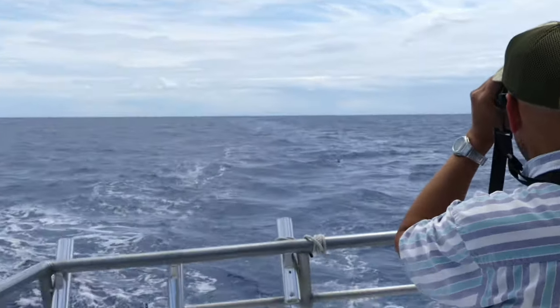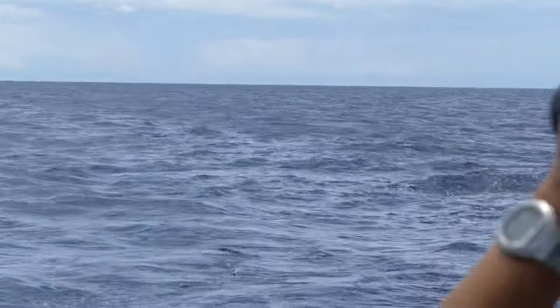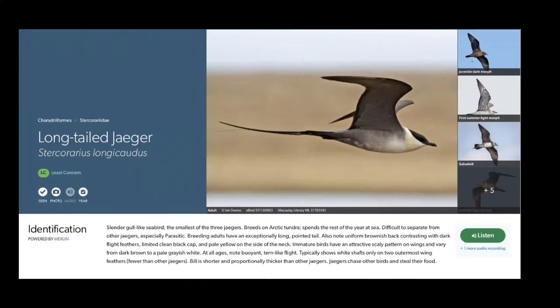We have been on a number of pelagic offshore birding trips over the course of our big year and have been very successful with them. However, one bird that has escaped us is the long-tailed Jaeger.